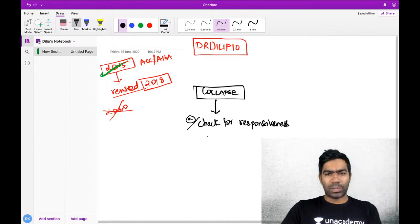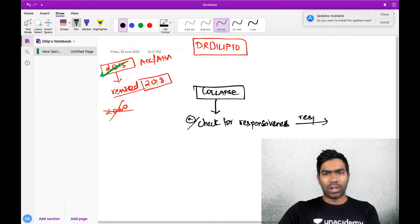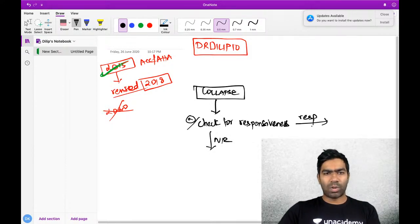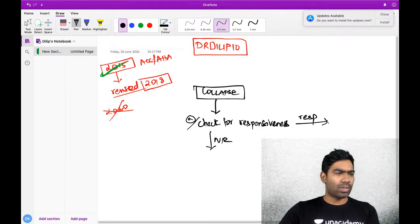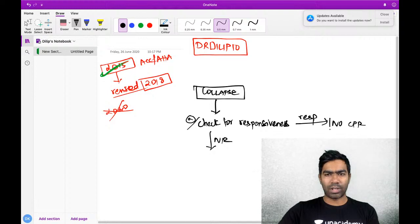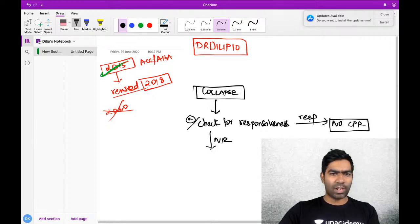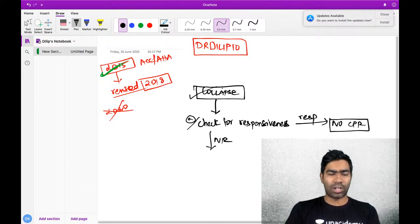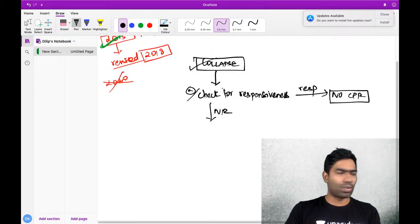Check for responsiveness. If the patient is responding to your query - whether you ask their name or address - then there is no CPR needed. You have to just wait for the emergency crew to arrive and address the cause of the collapse. It could be just a syncope, not a cardiac arrest.